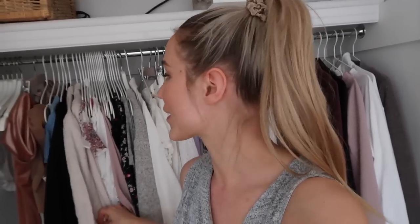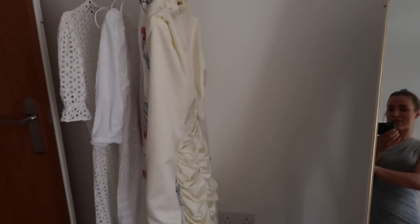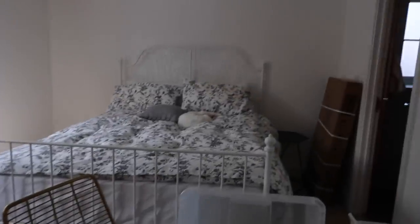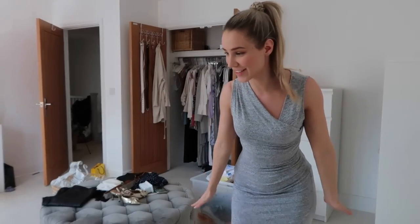I think trying things on is the only way to properly assess what you have. Some of this stuff I haven't worn since last year, so I really need to try it on. I'm trying to motivate myself right now. Pretty much this entire room is cleared out. I still have a few things on this rack I want to move into the closet once it's cleared out, the drying rack is empty, and Maple is sleeping on the bed again. It's pretty much all cleared out which is great. Alright — I've been procrastinating for too long, I actually have to film this. Let's go.